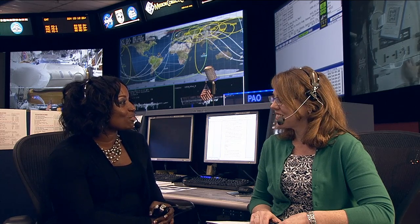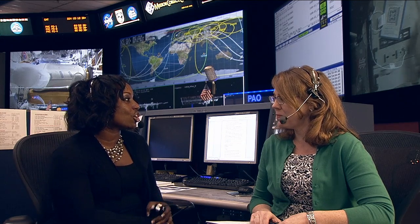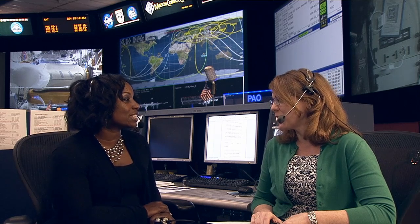As the space station flies over those targets, it takes images that are downloaded and made accessible to students. They get real-life features of these different sites versus what may be in a textbook developed two or three years ago — it's very exciting for a student to essentially take a picture from space.